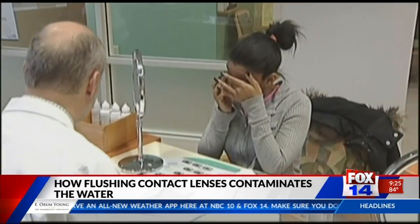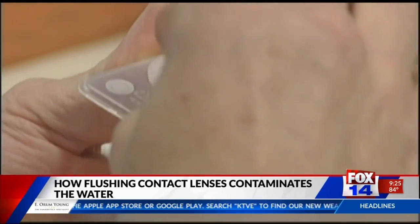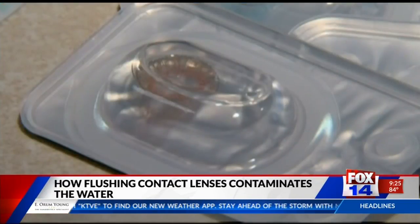He and his colleagues surveyed 400 people. We wouldn't flush hypodermic needles, so don't do this with your contact lens. Halden says when the lenses make their way to a wastewater treatment facility, they do not biodegrade easily, which is a problem. And they create something known as microplastics or even nanoplastics — a single lens can produce thousands, if not millions, of small fragments.